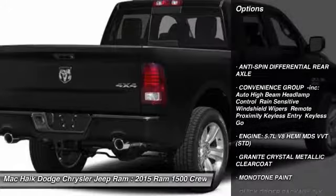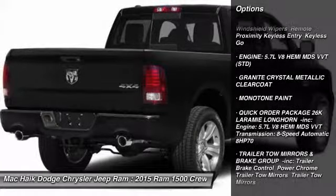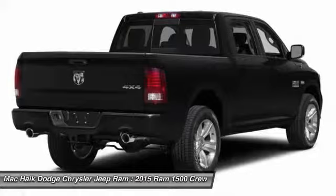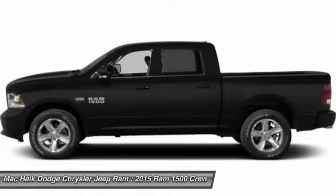Anti-lock braking system, stability control, traction control, navigation system, remote engine start, power passenger seat, tow hitch, steering wheel audio controls, driver airbag, and adjustable steering wheel.